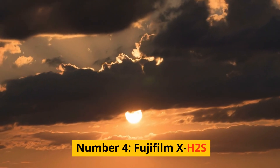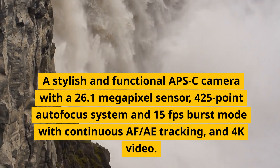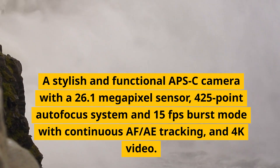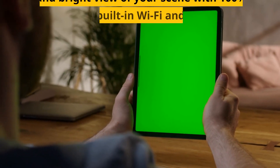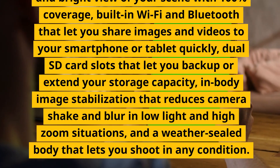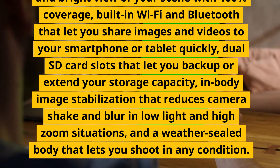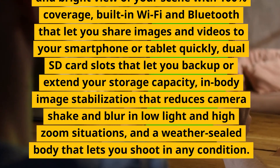Number 4: Fujifilm X-H2S. A stylish and functional APS-C camera with a 26.1-megapixel sensor, 425-point autofocus system, 15fps burst mode with continuous AF/tracking, and 4K video. It has a fully articulating touchscreen, an electronic viewfinder with 100% coverage, built-in Wi-Fi and Bluetooth, dual SD card slots, in-body image stabilization, and a weather-sealed body.